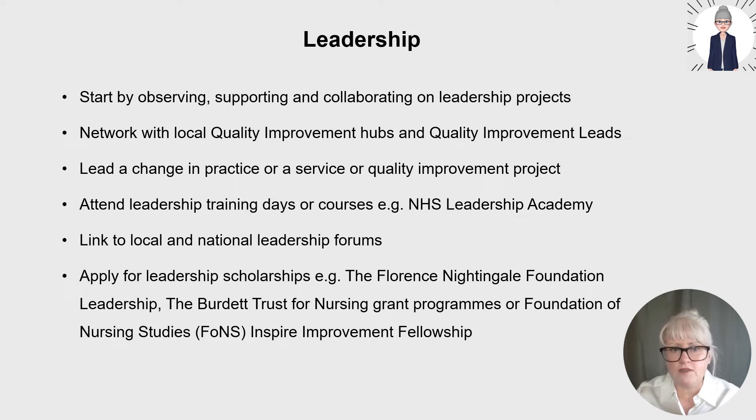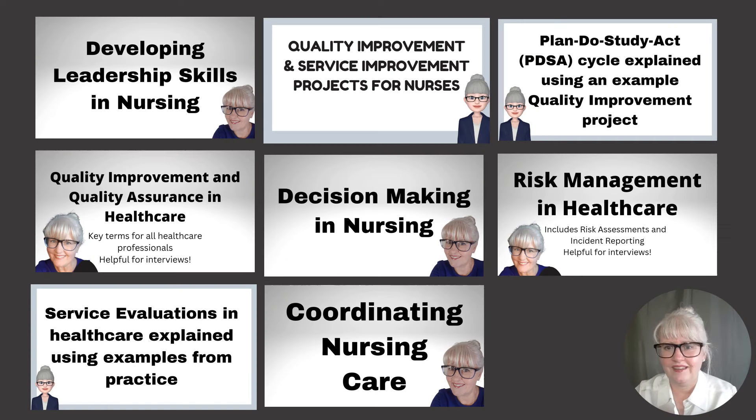The Royal College of Nursing has a nurses in management and leadership forum which is great to join. There are also opportunities to apply for leadership scholarships, such as the Florence Nightingale Foundation Leadership Scholarship — they recently advertised a digital leader scholarship. You've also got the Burdette Trust for Nursing grant programmes and the Foundation of Nursing Studies Inspire Improvement Fellowships, all aimed at developing leadership skills. These bursaries and scholarships give you paid time to develop those skills.